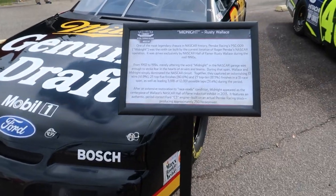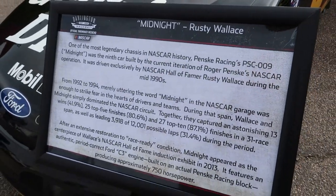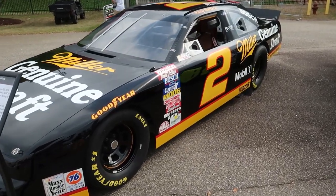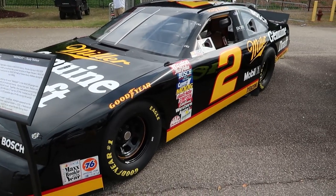A really famous one here — and if you watch the Stapleton 42 YouTube channel, you've probably seen this before. This is Midnight, the famous car that Rusty Wallace drove — the black number two Miller Genuine Draft Ford. Very iconic car from the early days.